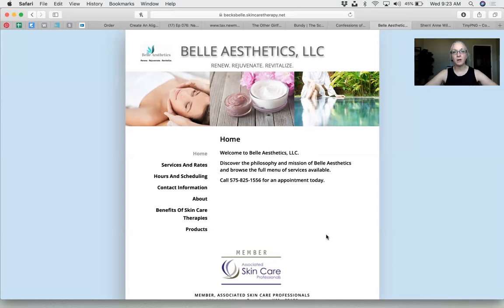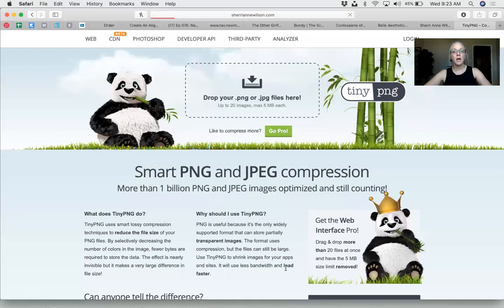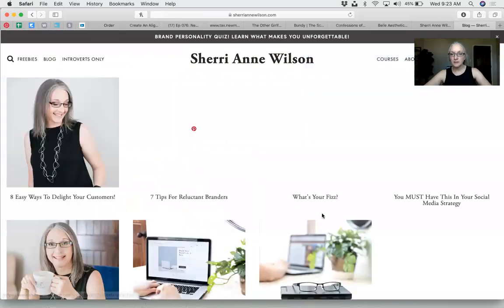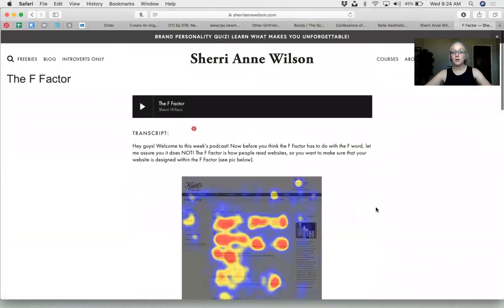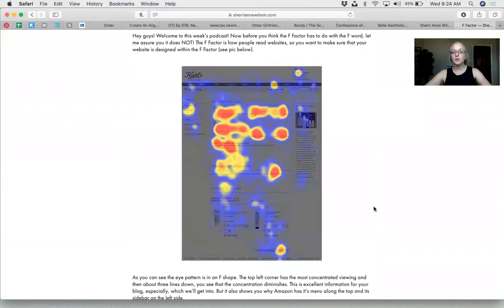This takes me into an important philosophy — the F Factor. It's how people read your website. When people go to websites, they spend the most time in the red areas, and it looks like an F. The logo gets the most attention — about seven seconds — then it goes to the menu. The reason the menu is across the top or at the left is because of this pattern. The problem with Patricia's site is the menu isn't clearly distinguishable from the text content.